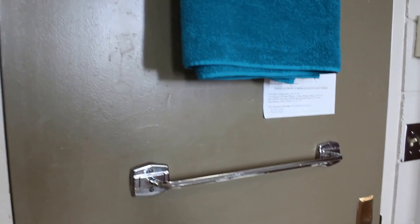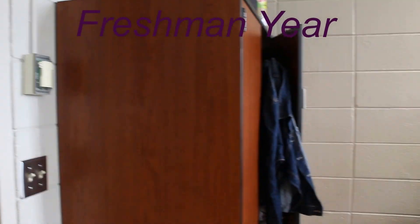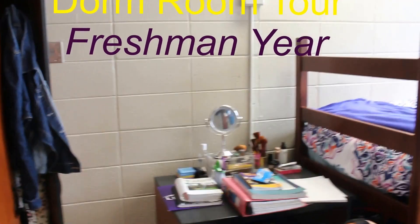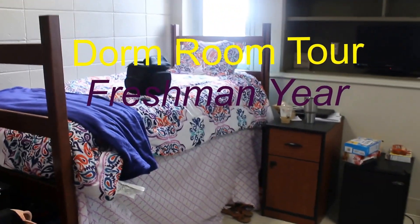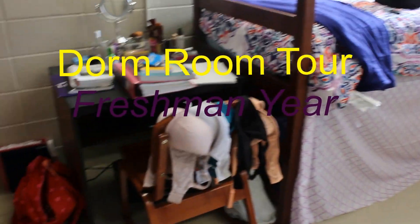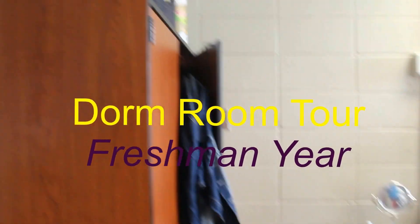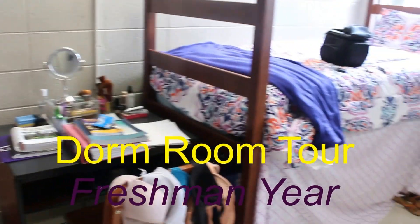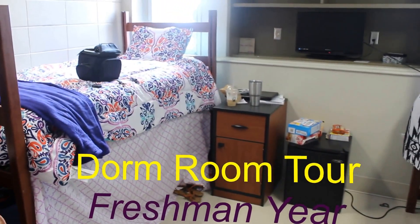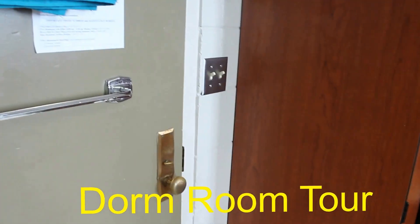Hey you guys, my name is Ananda Willingham and welcome back to my channel. I am just about to give you a quick overview of my dorm room because this is my dorm room tour video. I'm just going to film my side of the room simply because I don't want to film my roommate's side. But this is just a little overview of my side, so let's just get right into the details.